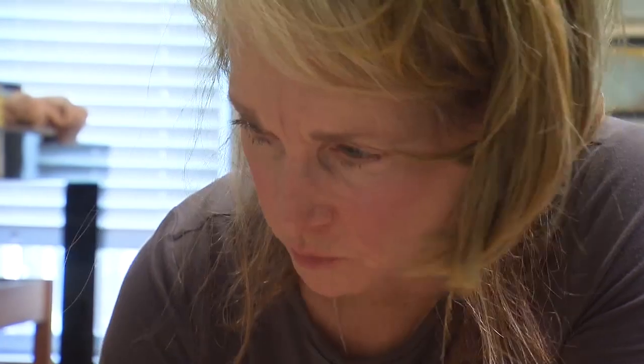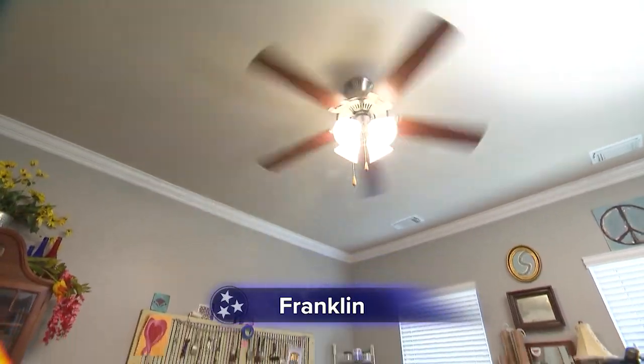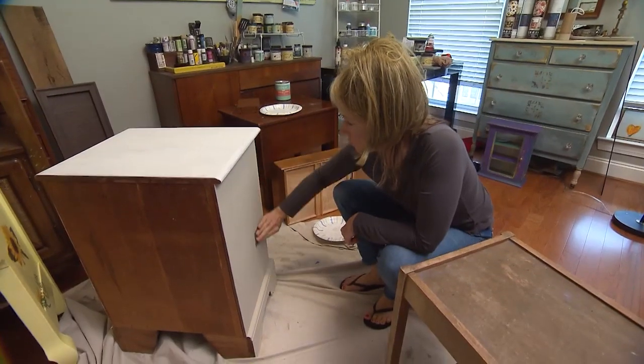Debra Logan believes every old, tattered piece of furniture deserves a fresh new life. That's why, after working in television production and later in the medical field, she made a long overdue change.